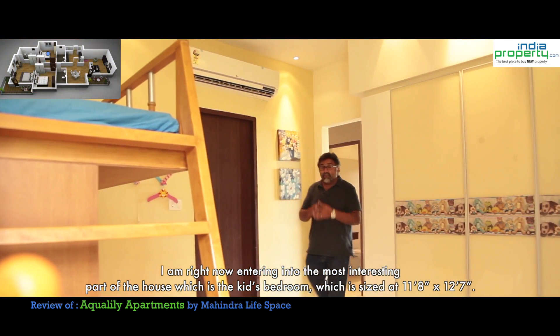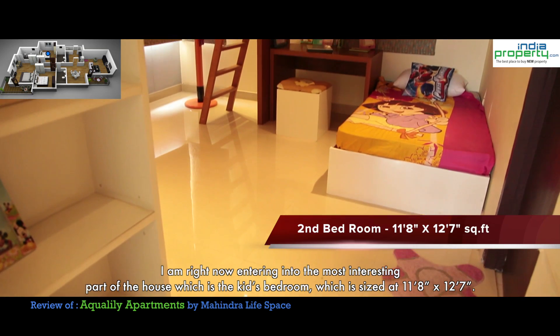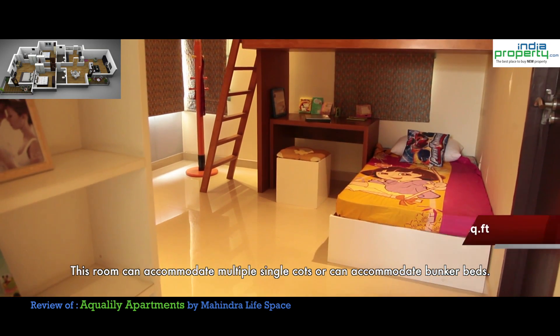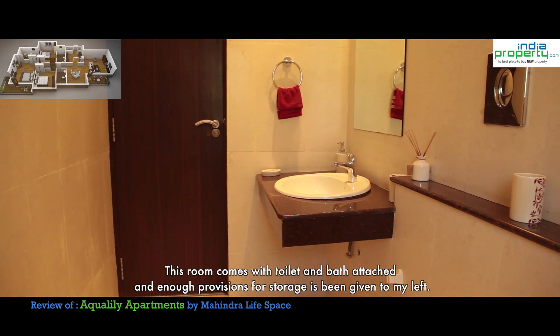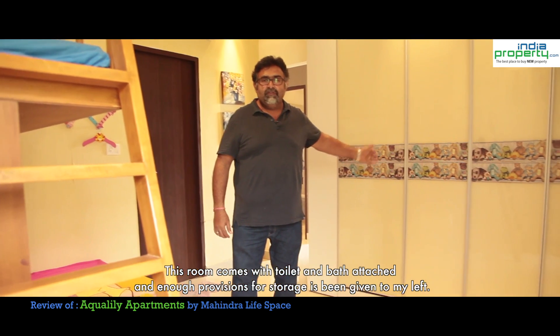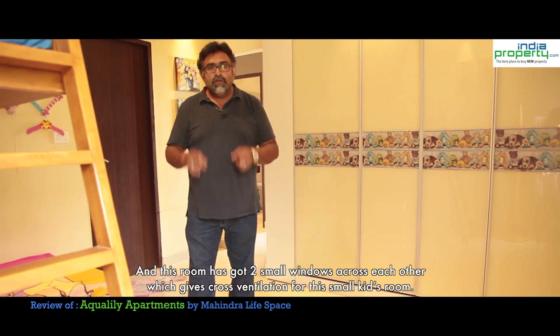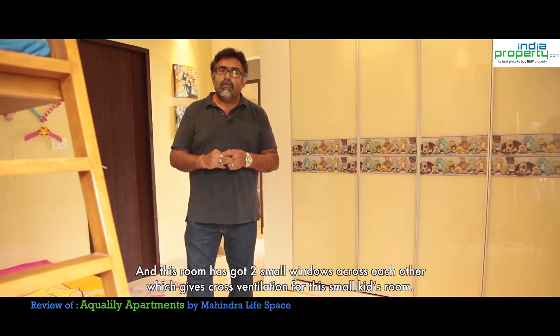I am right now entering the kids bedroom, sized at 11.8 by 12.7. This room can accommodate multiple single cots or bunk beds. It comes with a toilet and bath attached and enough provision for storage to the left. This room has two small windows across from each other which provide good cross ventilation for the kids.